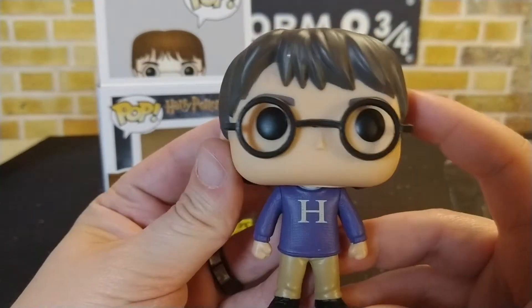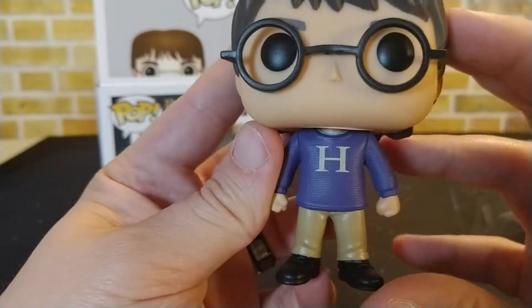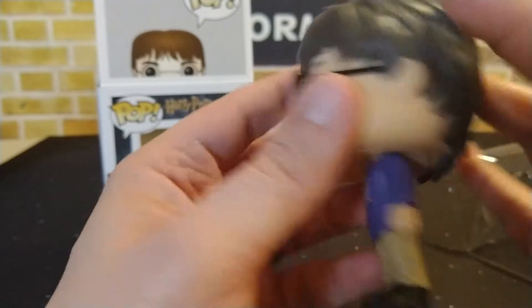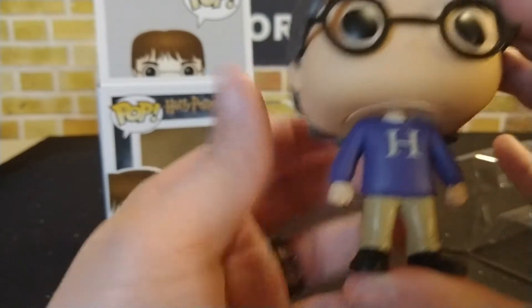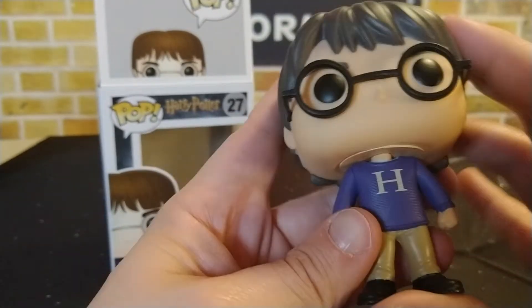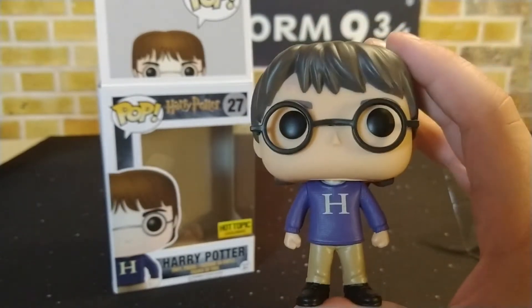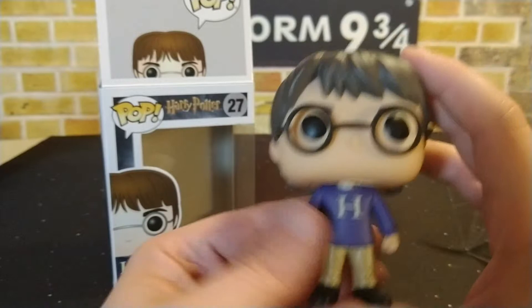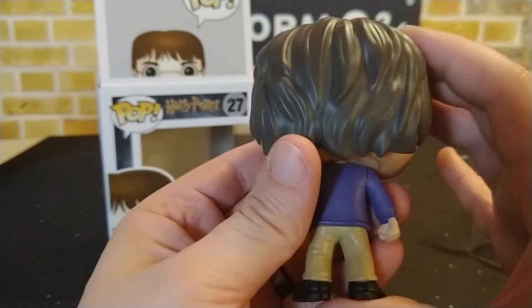Let's go ahead and take a look at Harry out of the box — and here he is. It's a normal standard Harry; the only difference is he has the sweater on with the H that he got for Christmas from the Weasley family. He's a little bit shorter because this is earlier in the series, so he's not as tall as a regular pop or some of the later ones.